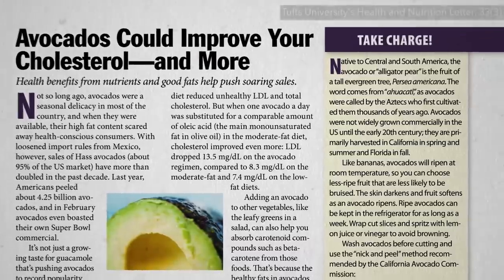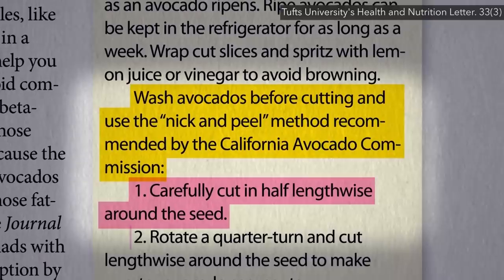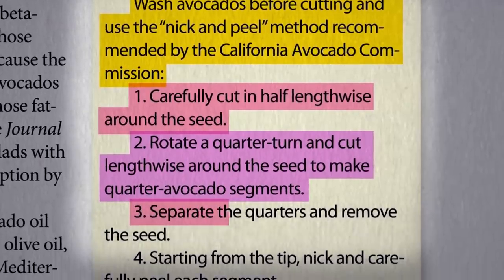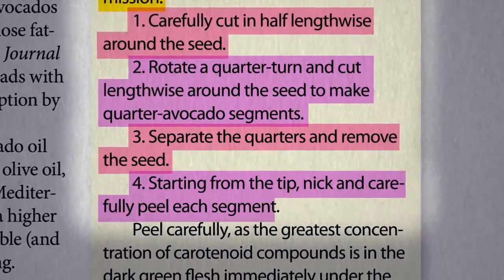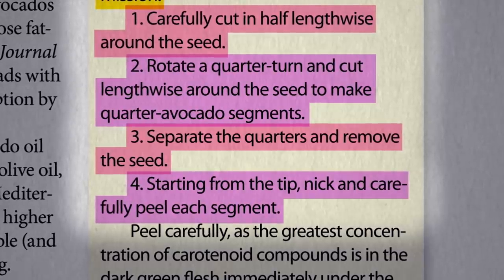The Tufts Nutrition and Health Letter detailed what that means. You cut in half lengthwise around the seed, rotate it a quarter turn, cut lengthwise again to make quarter avocado segments, then you separate the quarters and remove the seed, and finally, starting from the tip, nick and carefully peel so as not to lose that nutrient-rich darkest green flesh immediately under the skin.